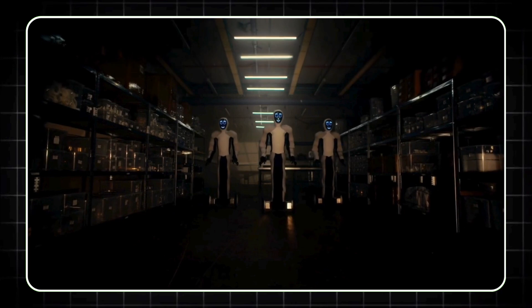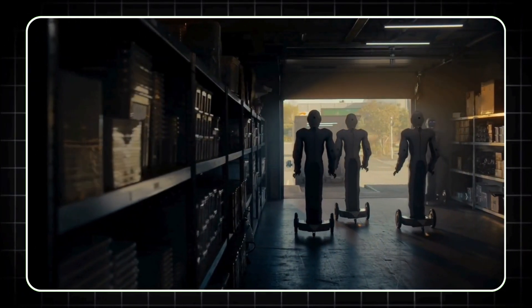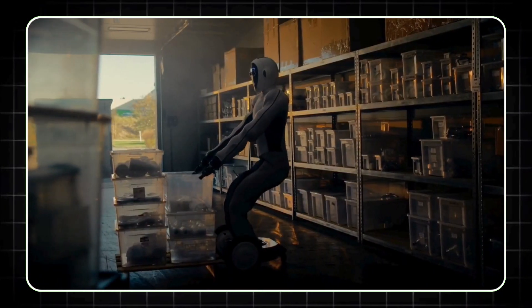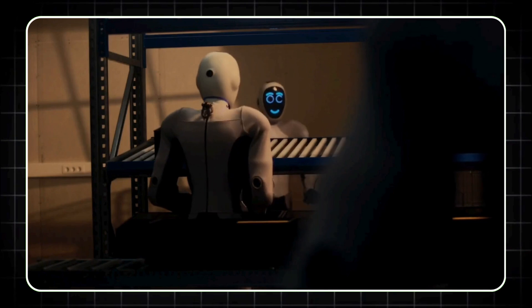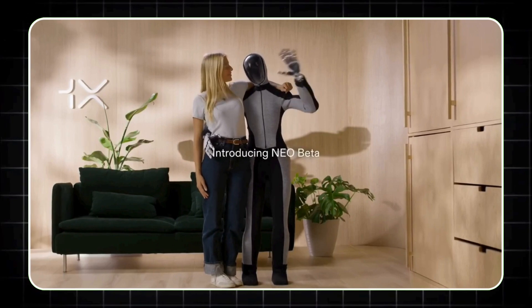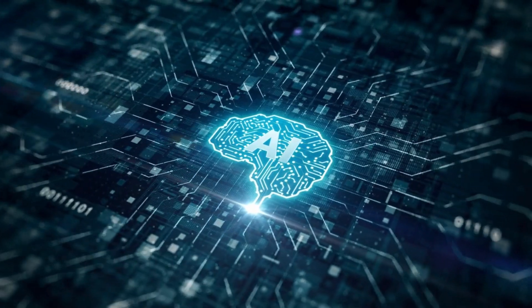NEO BETA is more than just another robot — it's a glimpse into the future of technology. With its advanced capabilities, intuitive interaction, and near-silent operation, NEO BETA could very well be the first humanoid robot to truly make a difference in our homes. As 1X continues to refine and develop this groundbreaking technology, we're not just witnessing the evolution of robotics — we're witnessing the future of human-robot interaction.